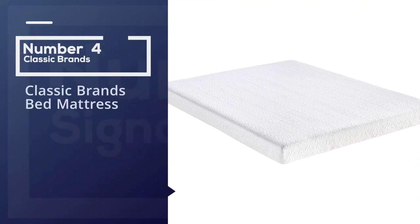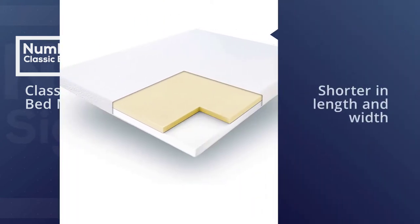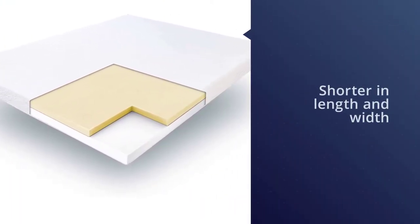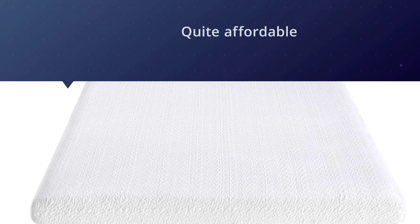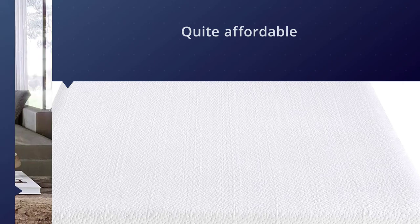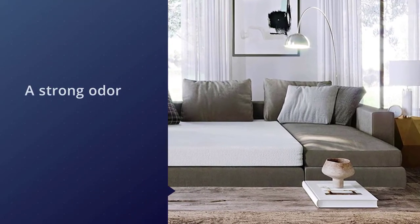Number four: Classic Brands Bed Mattress. This Classic Brands mattress is a good three to four inches shorter in length and width, and it is quite affordable. Like all memory foam mattresses, this one has an off-gassing period — there is a strong odor that emits from this mattress when you first unwrap it, and it is unusually strong with this bed. You may want to air it out for a couple of days before using it.